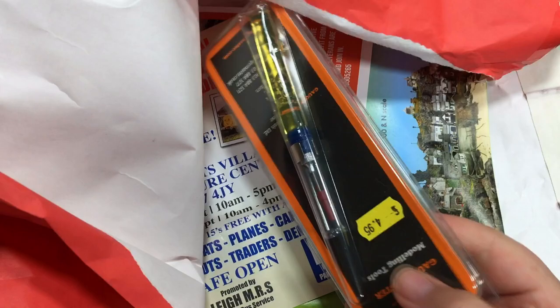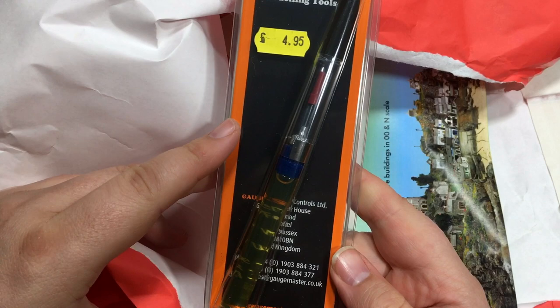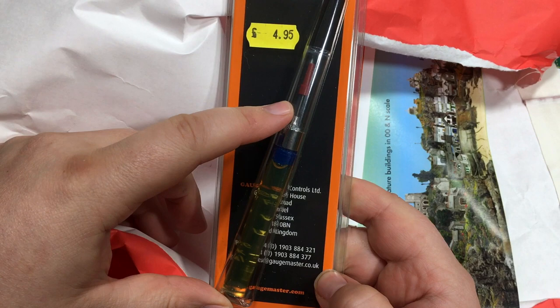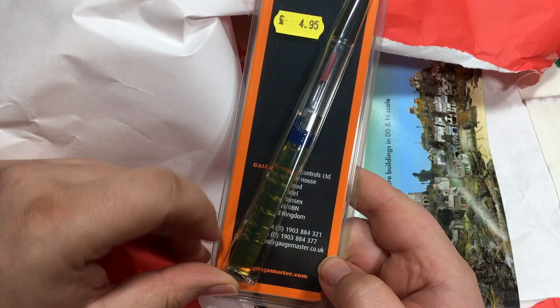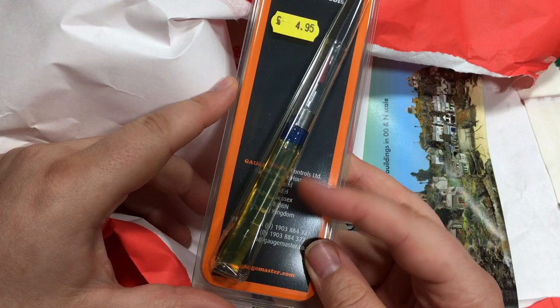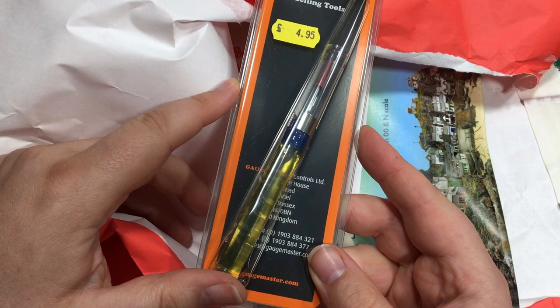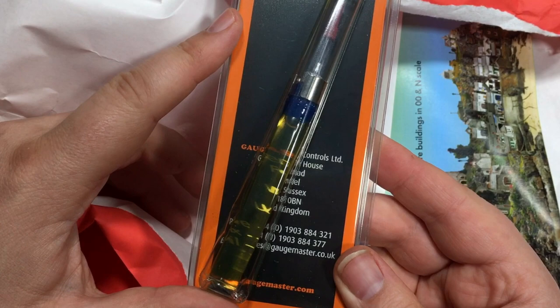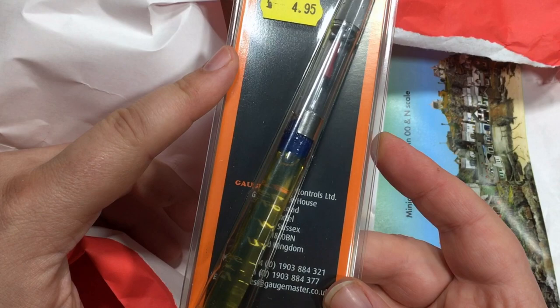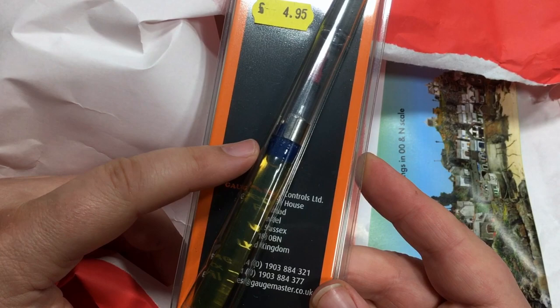First up we've got a Gage Master oil pen. These are really, really useful, certainly when you're maintaining models. This is an absolute must - the little needle applicator means you get the oil where you need it without getting it everywhere else, and it's the perfect grade of oil. So first up we've got £4.95 on there, and that is well worth it. Any user of any scale will find this a great way to prolong the life of your locomotives, make them run slower and smoother, drawing less current. A little dab of this in the axle boxes of your rolling stock will reduce strain on your locomotives, allowing you to run longer trains more reliably, and also decrease wear between the journals on the axle and the axle boxes on your wagons.